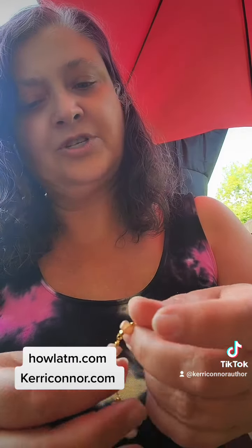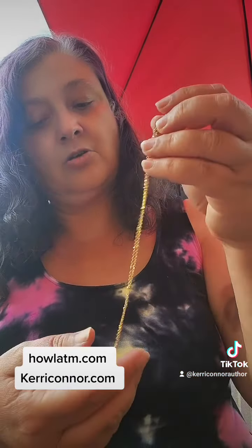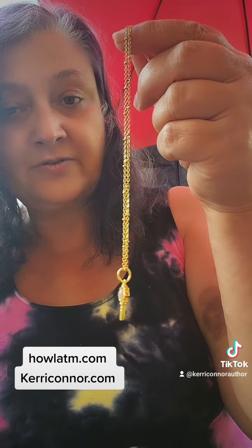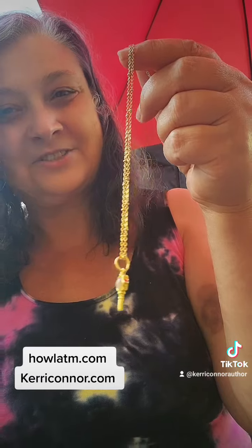Next, we have — oh, this is a very pretty bracelet. Very delicate looking. Cute as can be. And finally, I'm going to bet this is a necklace. Yes, and it's a key necklace. So of course, it's going to work automatically as a pendulum too.